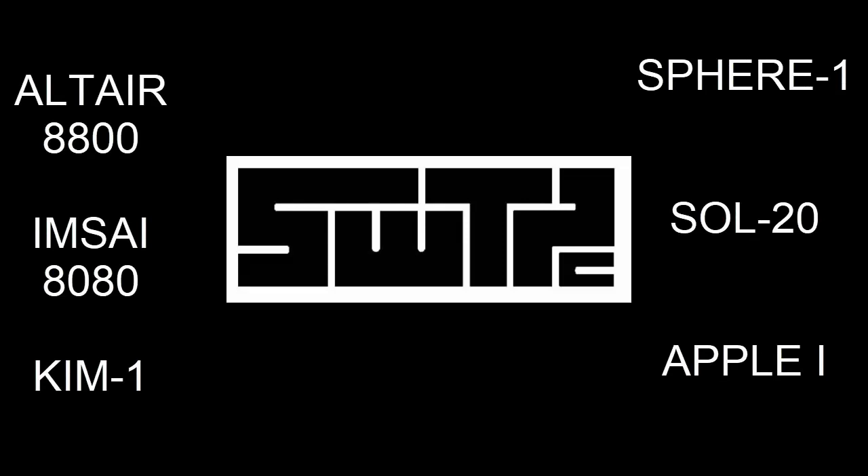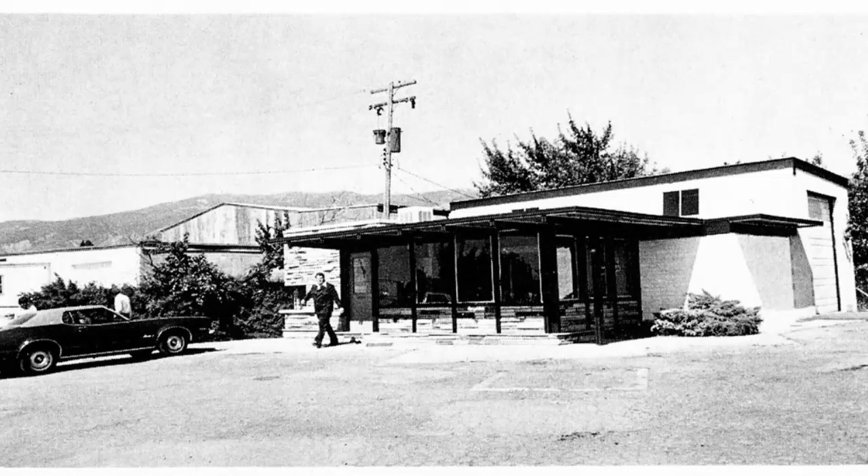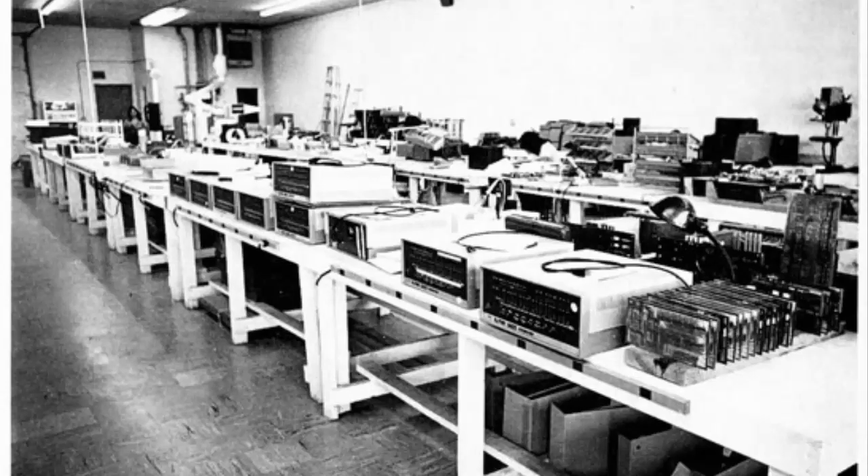That's a pretty good number even though there were only about 40,000 computers sold at the time. During this time there were dozens of different startup companies selling their own computers, often run by the engineers who built them. While these engineers certainly knew about computers, they didn't know so much about how to run a business — shipping, customer service, support, quality assurance, branding, manufacturing. As a result many of them folded within a year. Southwest had all these things — a brand everybody knew and respected, their own manufacturing facilities on site, and they knew how to deliver quality products on time.